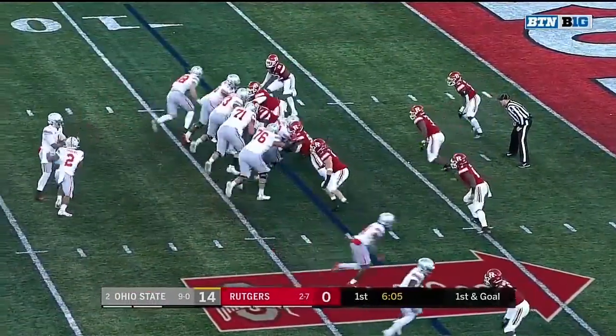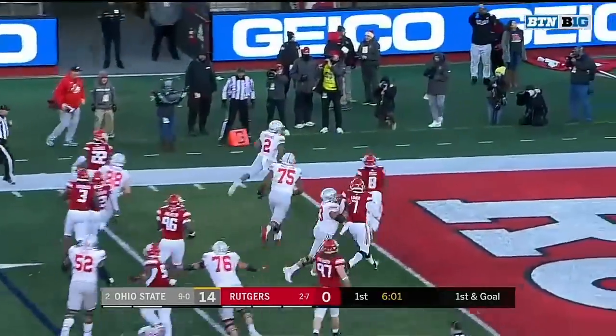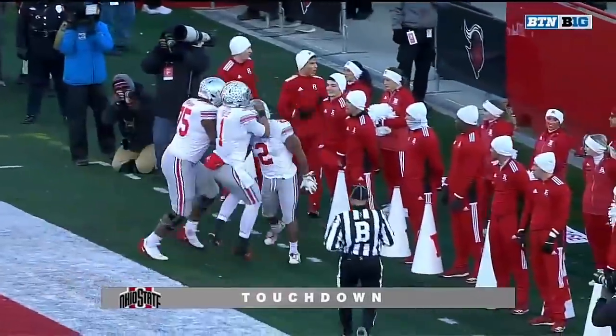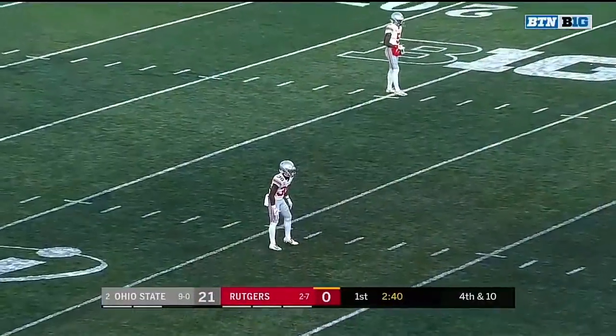Saw that touchdown last week against Maryland, and now it'll be Dobbins looking for his second score of the game. He's got it. J.K. Dobbins for the 13th time this year dances into the end zone for the Buckeyes.